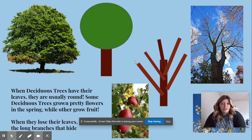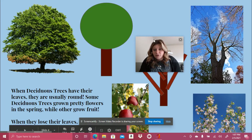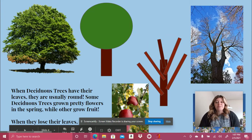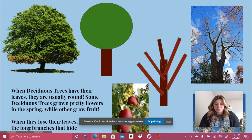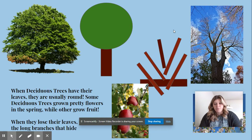When deciduous trees have their leaves, they're usually green, kind of like this tree right here. Sometimes deciduous trees get flowers — those are called cherry blossom trees. Sometimes they grow fruit, like apple trees. When they lose all their leaves, you can see the long branches that hide underneath. There are some branches.